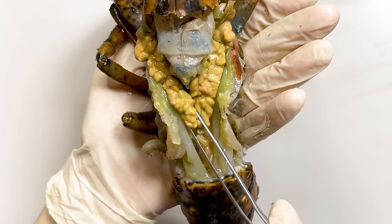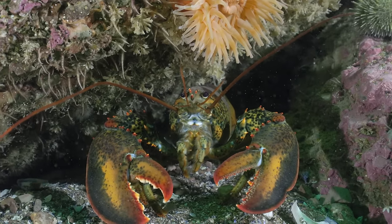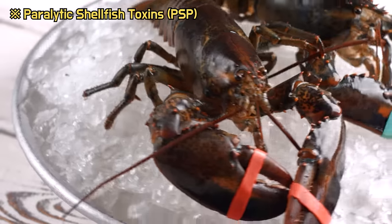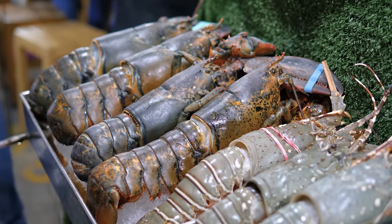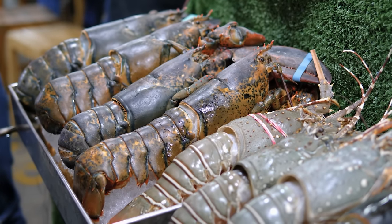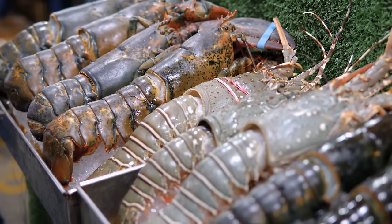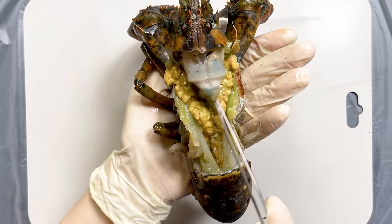The hepatopancreas and gonads of lobsters are often regarded as tasty food, called tomalley. However, the hepatopancreas of crustaceans can accumulate environmental contaminants, including toxins such as paralytic shellfish toxins. Therefore, it is recommended to avoid excessive consumption of lobster tomalley to minimize potential health risks. And this part at the head is the stomach, which is connected to the intestine.